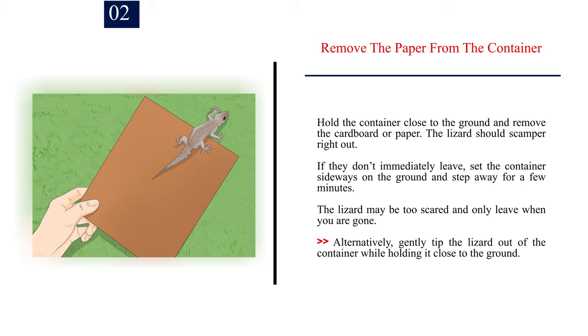Number 2. Remove the paper from the container. Hold the container close to the ground and remove the cardboard or paper. The lizard should scamper right out. If they don't immediately leave, set the container sideways on the ground and step away for a few minutes — the lizard may be too scared and only leave when you are gone. Alternatively, gently tip the lizard out of the container while holding it close to the ground.